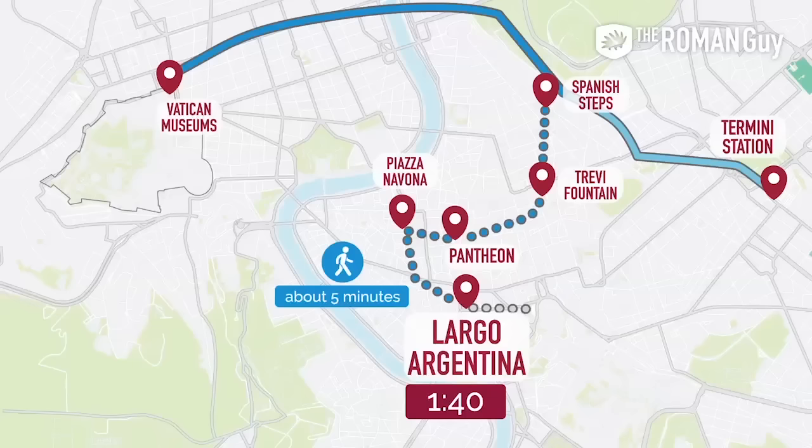If you're making good time, I recommend going over to the Roman Forum — your ticket for the Colosseum includes entrance there, and it's an awesome site, so definitely check it out.